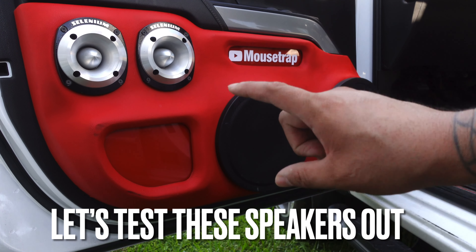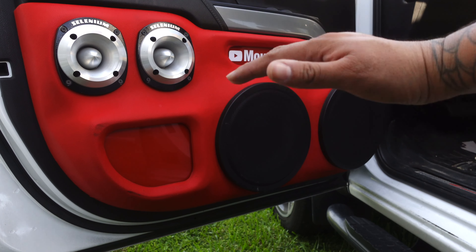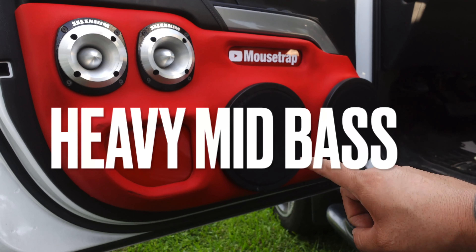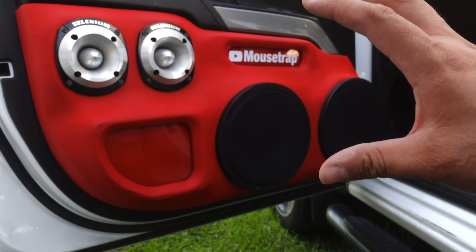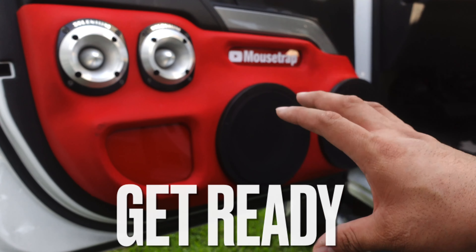Let's go ahead and test these guys out. We're going to play a higher range of frequency first, and then after that we're going to go a little bit lower so you can hear the mid-bass that these guys actually produce. Very small speaker brand nowadays, but top of the line sound, guys.